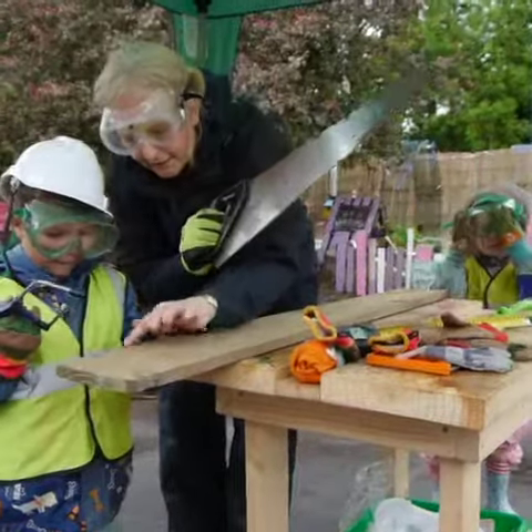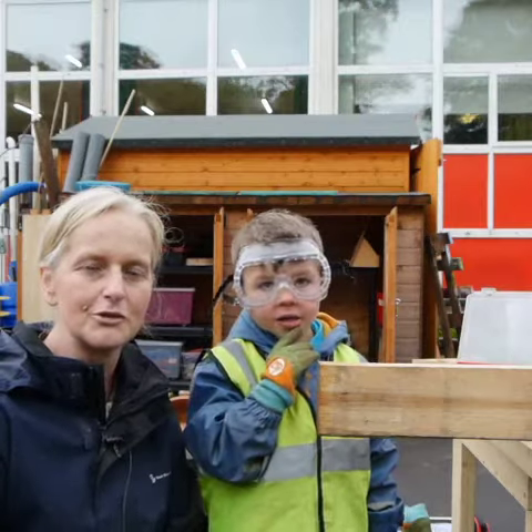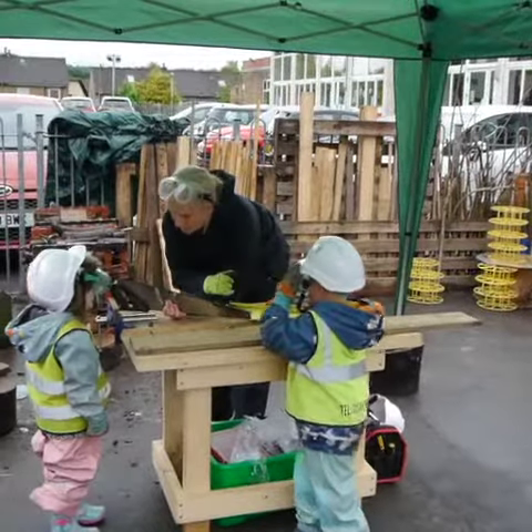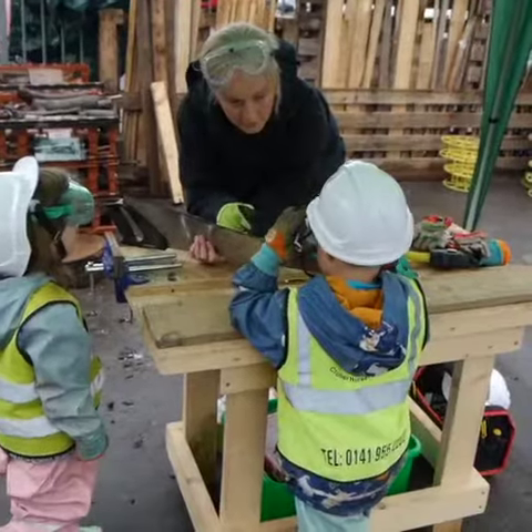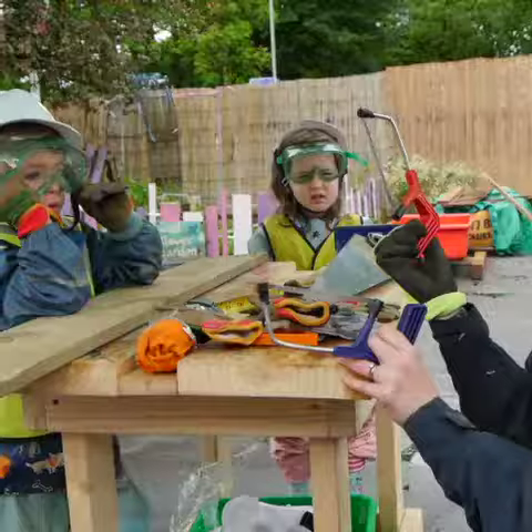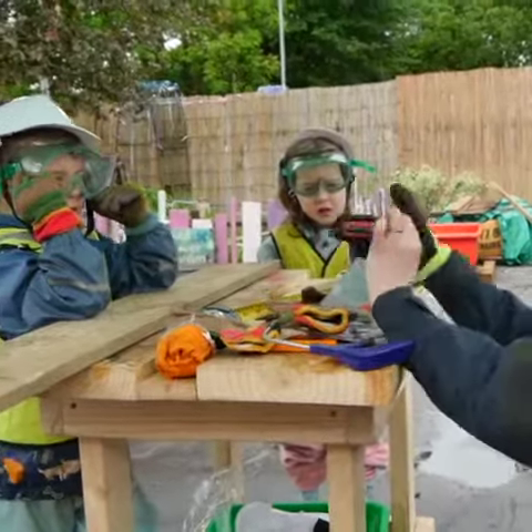We're building and creating a birdhouse with the children and giving them lots of opportunity to use tools, to make them aware of safety and risk in the nursery. We're using lots of risky play today, giving the children lots of opportunity to use saws and hammers to build with.